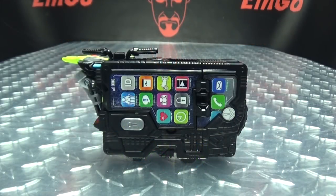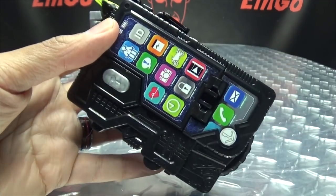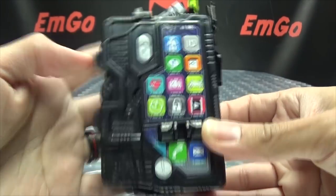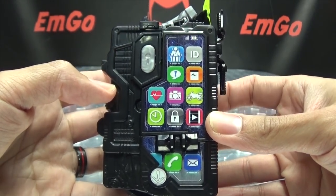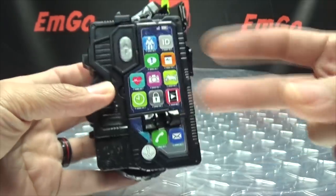Moving right along, here we have the Hiden Rise Phone, and obviously, as the name implies, this is 01's phone, but it's also his motorcycle — his means of transportation as well as his means of communication. It serves a purpose two-fold.